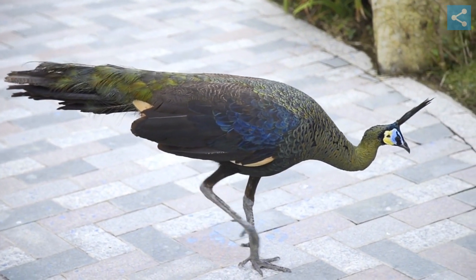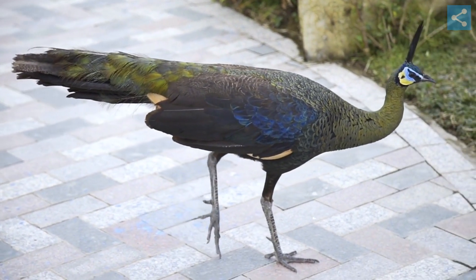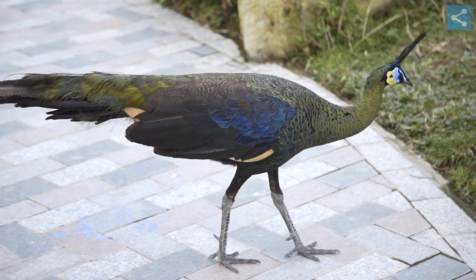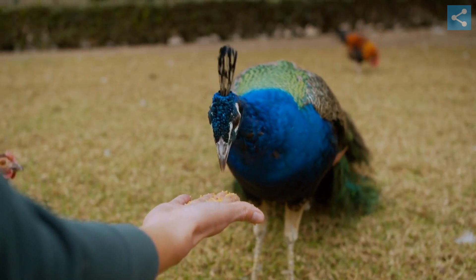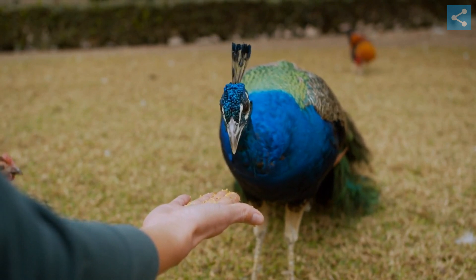Peafowls are often kept in parks and zoos, and due to their adaptability and the beauty of the male's plumage, they are also often kept as pets. However, their loud calls and the large amount of space they need can make them challenging to care for.